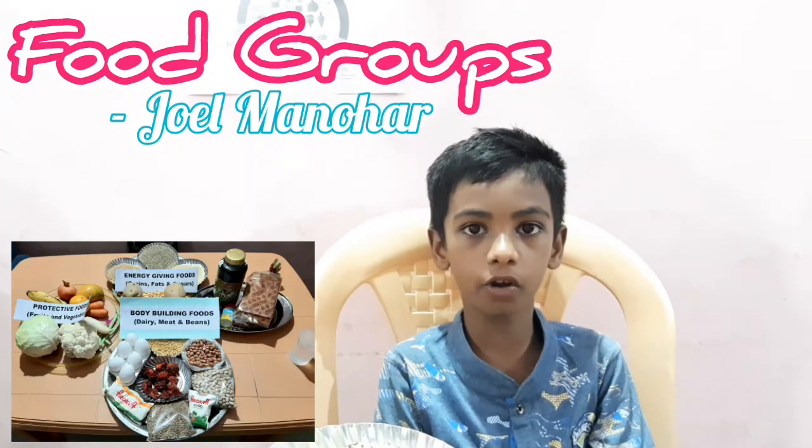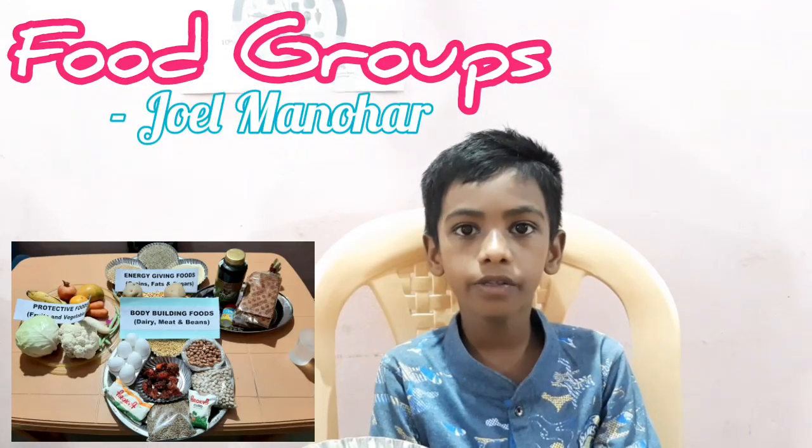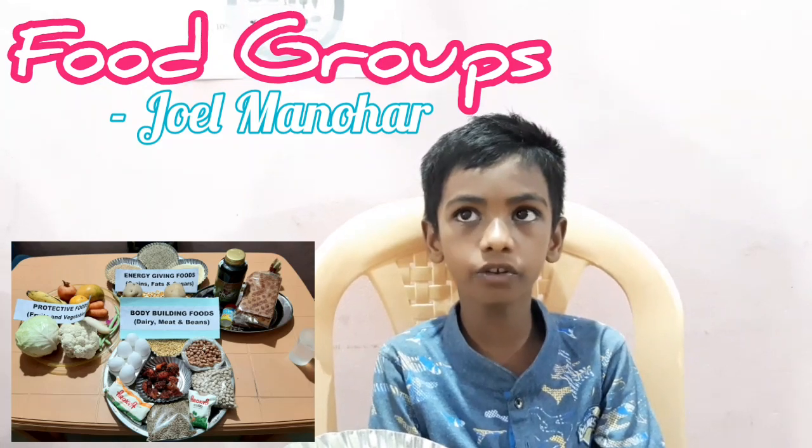Good morning ma'am. I am Joel Manogar. Today we will see different types of food groups.